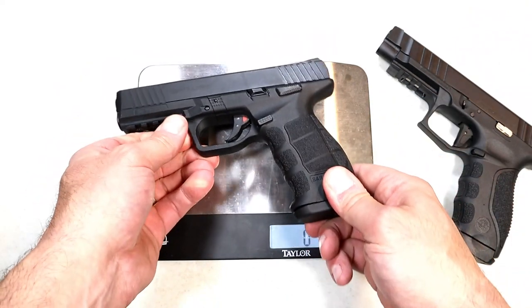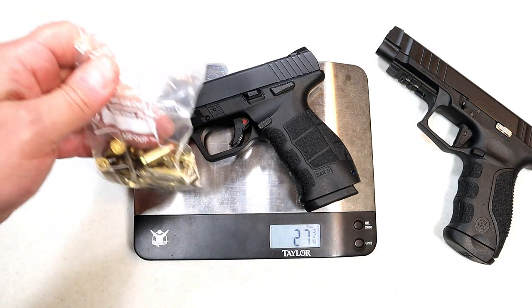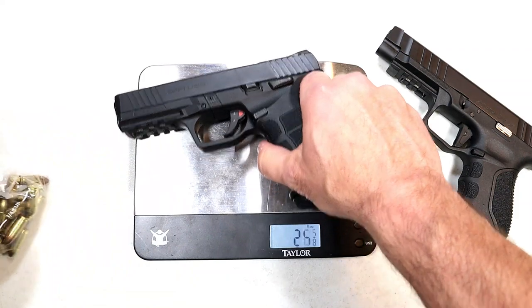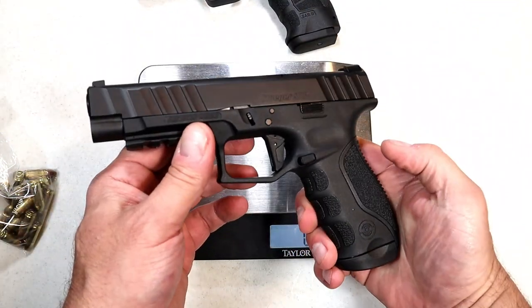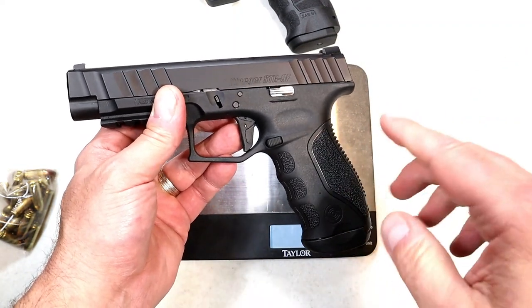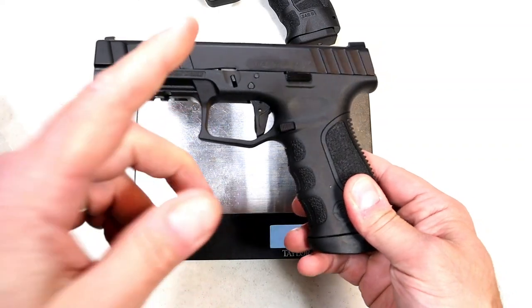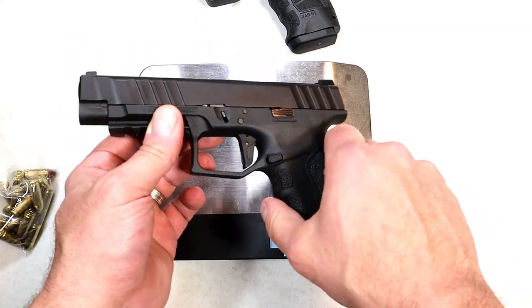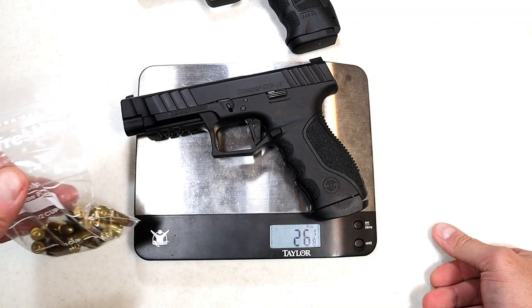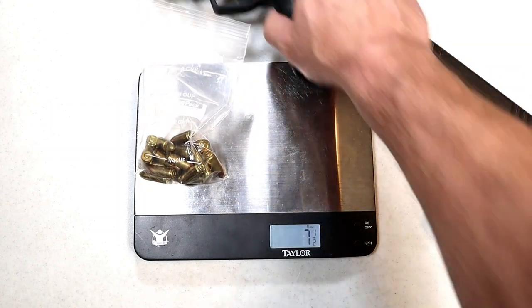Breaking in really helps. On the scale, the SAR 9's unloaded weight is 27 and three-quarters ounces. Loaded with 18 rounds — one in the chamber — it comes to 35 and three-eighths ounces. The STR 9F comes in at 26 and a half ounces unloaded and 33 and five-eighths ounces loaded, so approximately 34 ounces. Just a little bit lighter with the STR 9F.